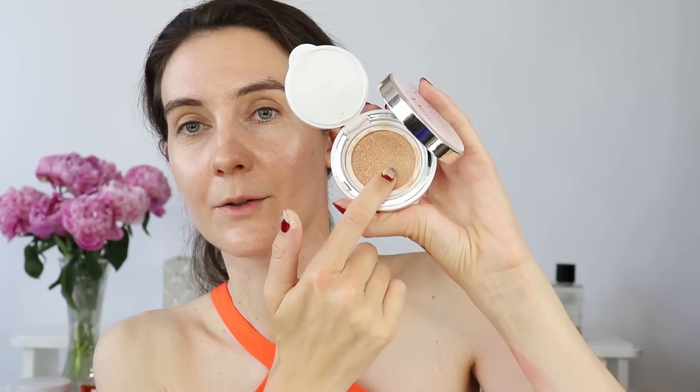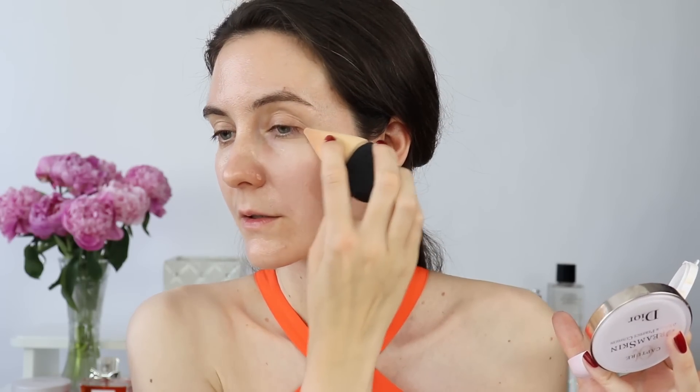Once the sponge of your cushion foundation becomes dry, you can turn it upside down and use the other side. It's a little bit messy with the fingers, but if you want you can apply this product with fingers, gently tapping it into the skin. For a quicker application I usually like to use a dry sponge and apply this all over my face. It's also very convenient for reapplying during the day.